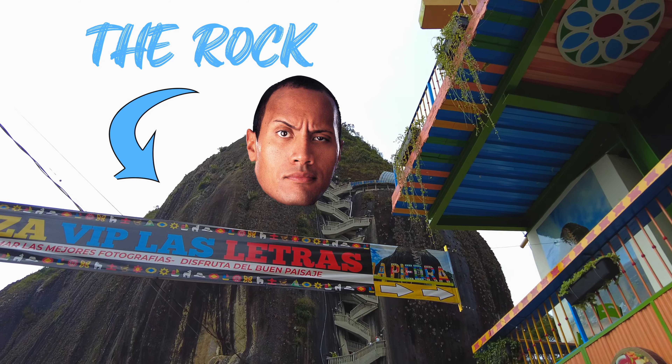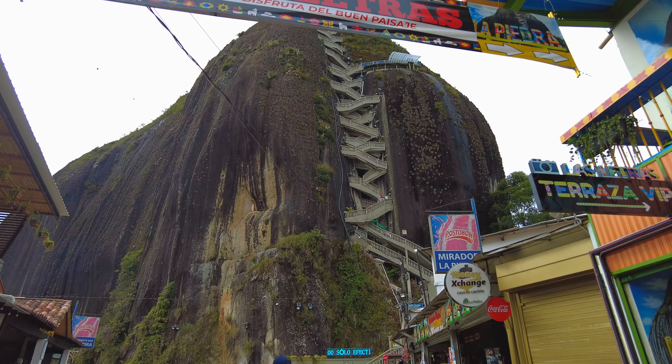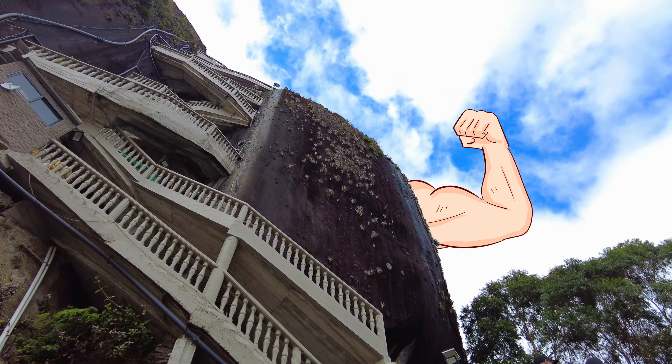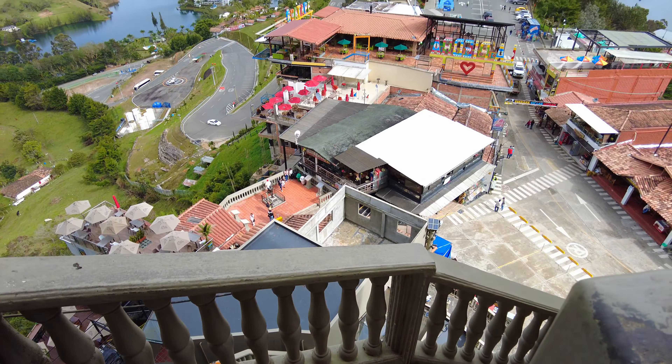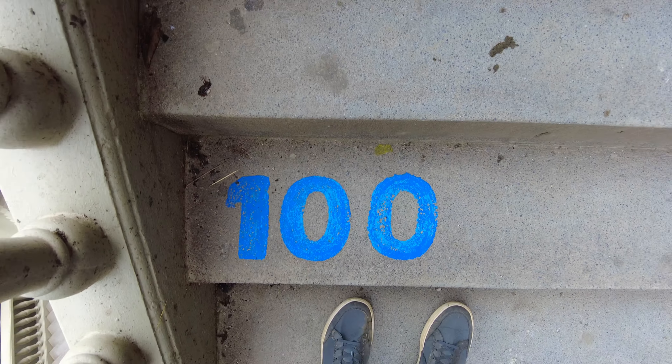Pedro de Pinot, also known as The Rock, towers up to 200 meters — that's 656 feet above land. To get to the very top, you have to climb a staircase with 708 steps. Arrive early to avoid crowds. At the base of the rock, there are food markets and stalls for shopping and eating.